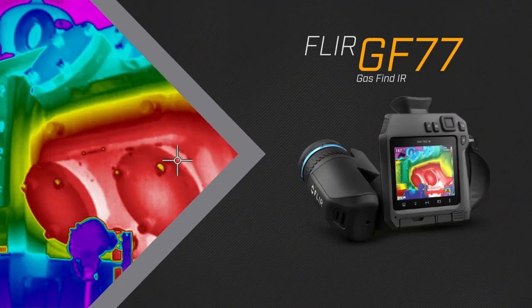The new FLIR GF77 gas finder — your affordable solution to methane leak detection.